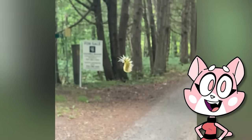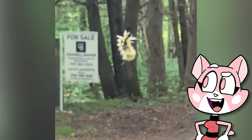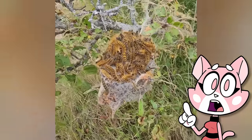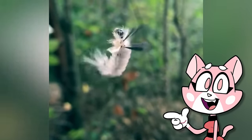This animal, spotted in Ontario, Canada, is a tussock moth caterpillar. These are herbivores that feed on leaves, trees and shrubs. They've been known to cause a lot of problems eating Christmas trees around December. This one has decided to perform a nice dance, captured by the photographer.